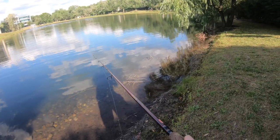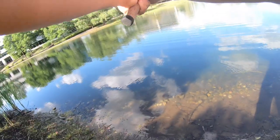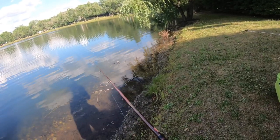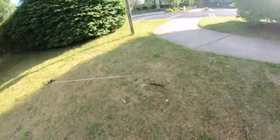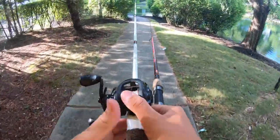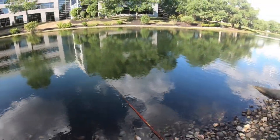We threw the hard swimbait in that first pond with no fish. Now we have the soft Keitech swimbait in this next pond — actually the same lure from our last video. Let's see what we can do and how many fish we can catch. Let's move down a bit more to the spot where we were catching fish last time.